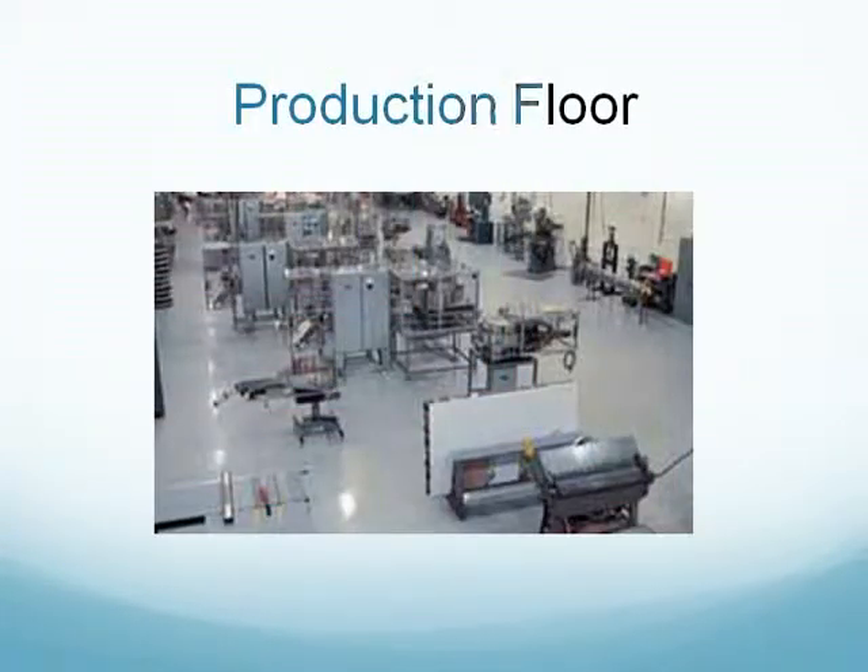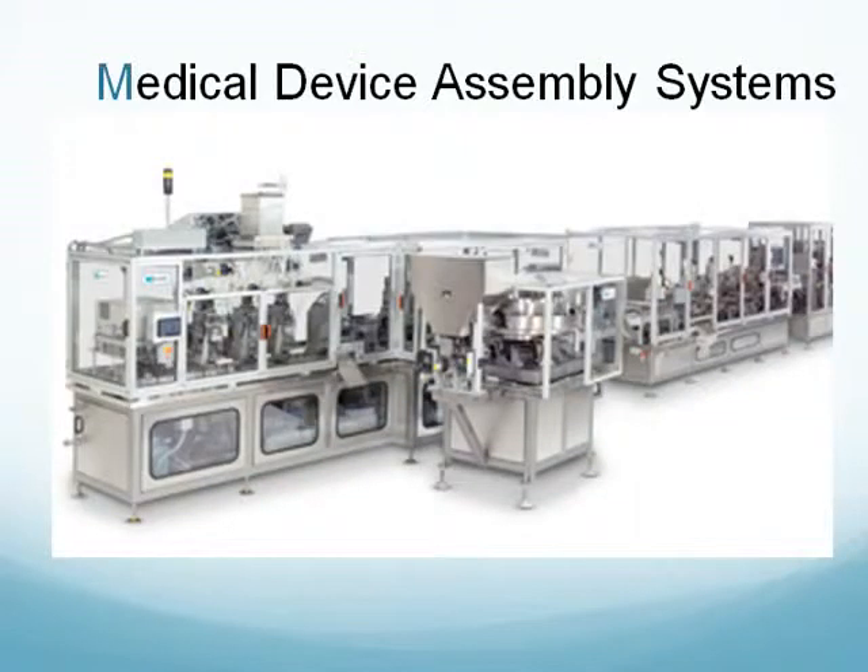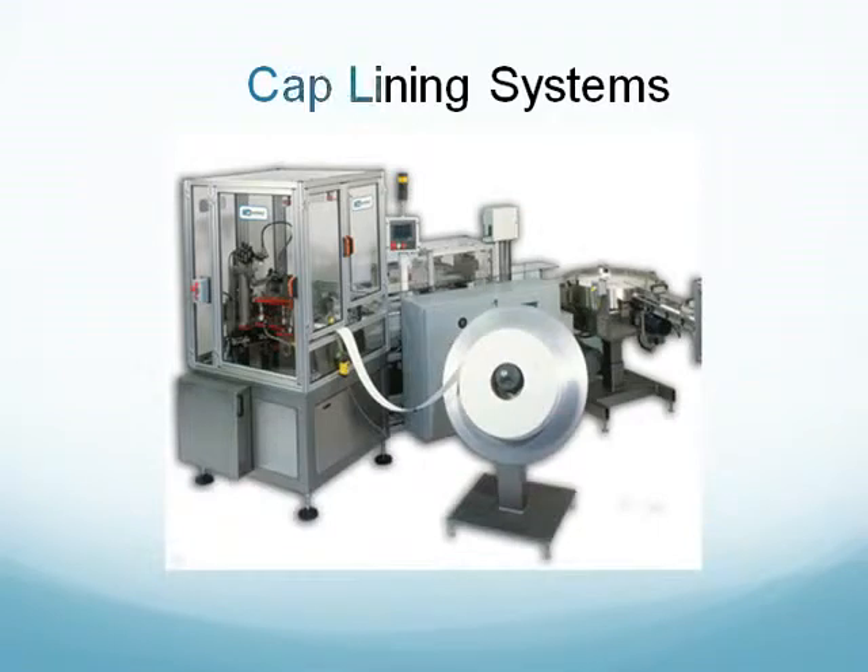Our willingness to address often difficult automation problems with innovative custom solutions is not lost on our long-term customers, who include a who's who of plastic injection molders and packagers of food, pharmaceutical products, personal care products, and even household products.